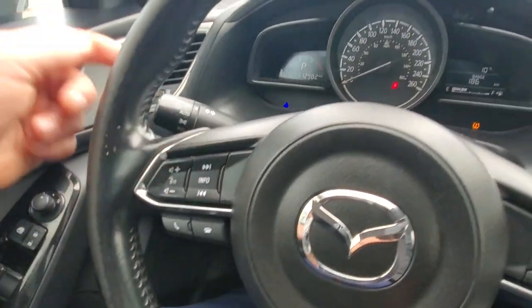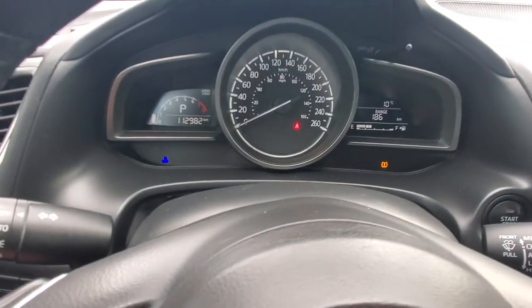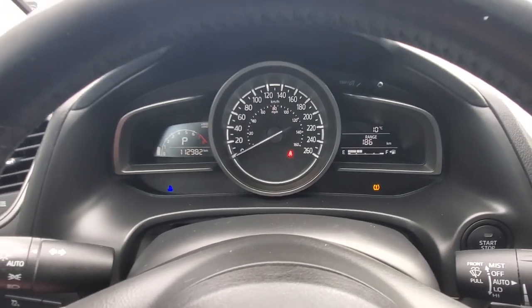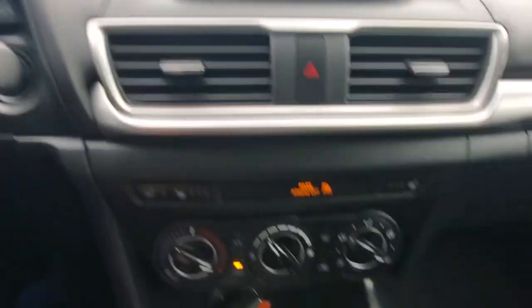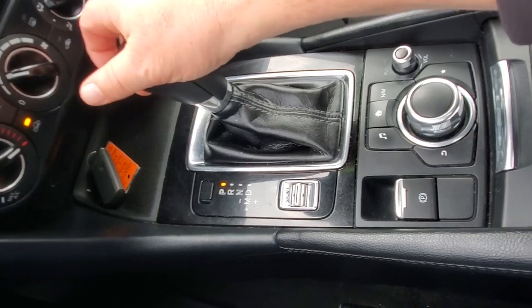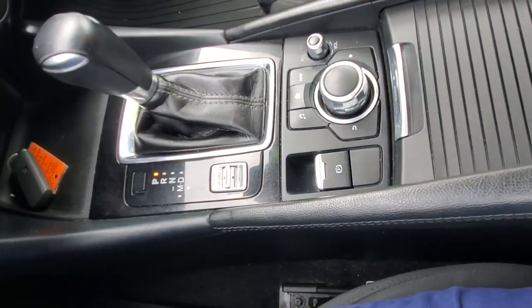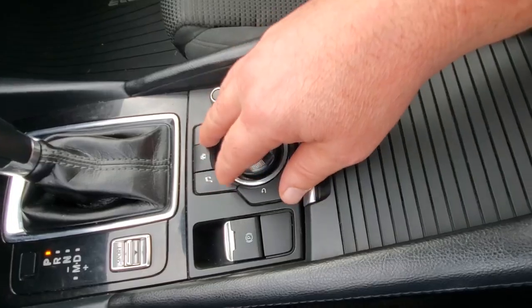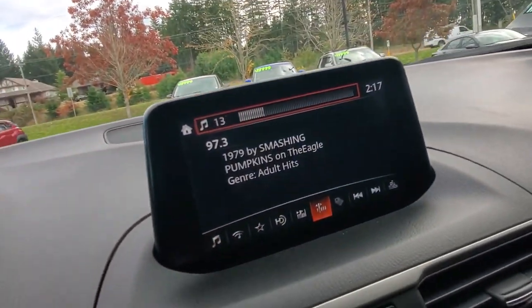On the steering wheel you've got stereo controls, Bluetooth, cruise control, and automatic headlights and rain-sensing wipers. This thing's got just under 113,000 km — so much life left. There's your big infotainment system; when you put it into reverse it shows you the backup camera. Down below you've got heated steering wheel, heated seats, and air conditioning controls. Here's your six-speed automatic transmission — park, reverse, neutral, drive — and a manual mode where you can shift through the gears, plus a sport mode. And here's your HMI commander, basically a mouse for the screen, with volume control as well.